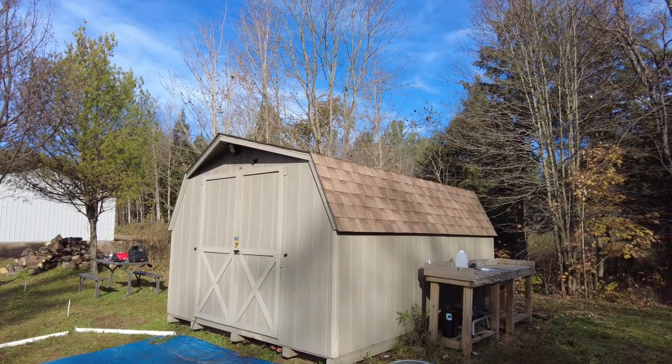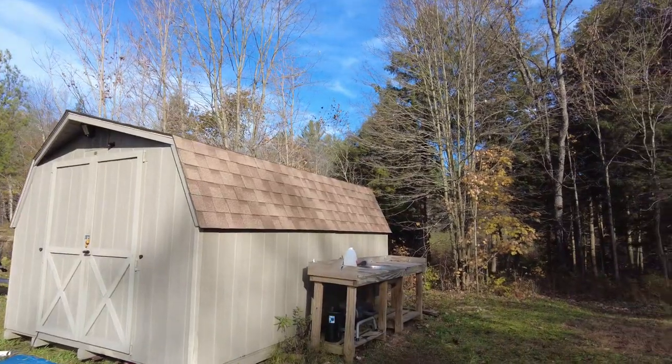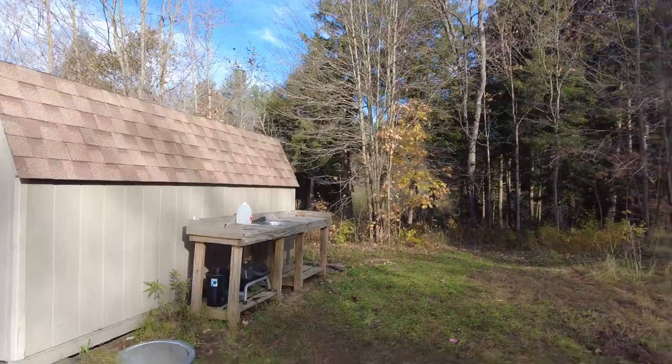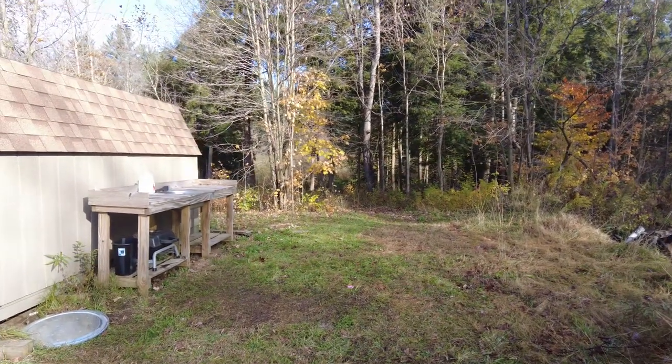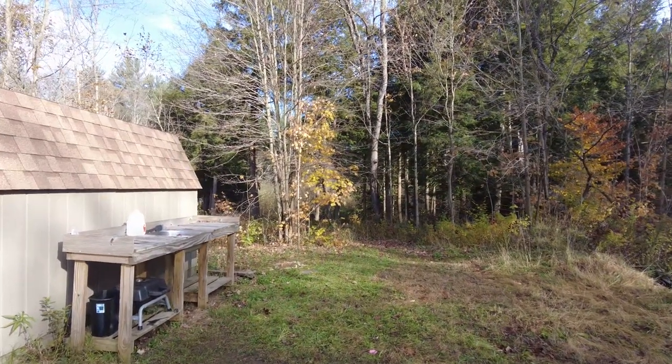Here is the shed slash cabin that we've been using as home base. We built a little outdoor kitchen type area out of scraps, and usually we have a griddle lined up right here — a propane griddle. We've been cooking steaks and shrimp and eggs, and it's just been so awesome. Excellent breakfast the whole time.